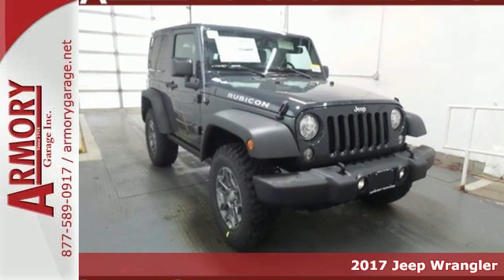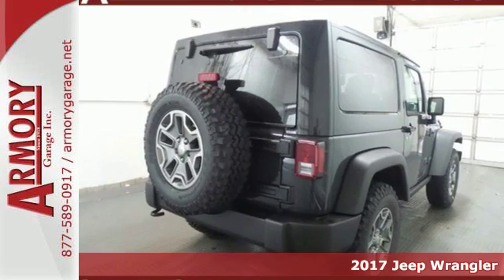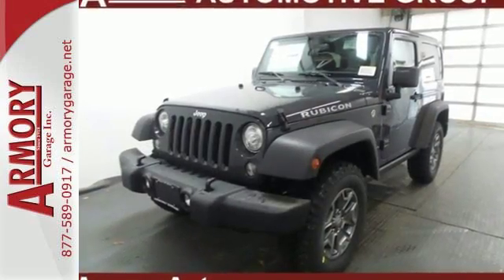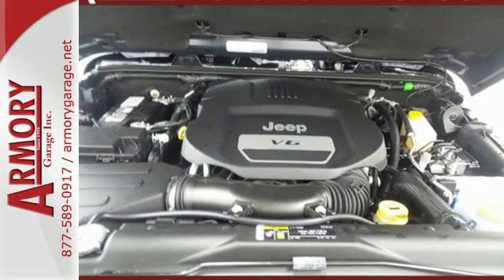It's a 2017 Jeep Wrangler. Unmatched comfort and the confidence to challenge anyone or anything, the removable top and seat configuration offer endless possibilities for fun and cargo hauling. Initiate the fun with the 3.6-liter V6 engine and four-wheel drive.